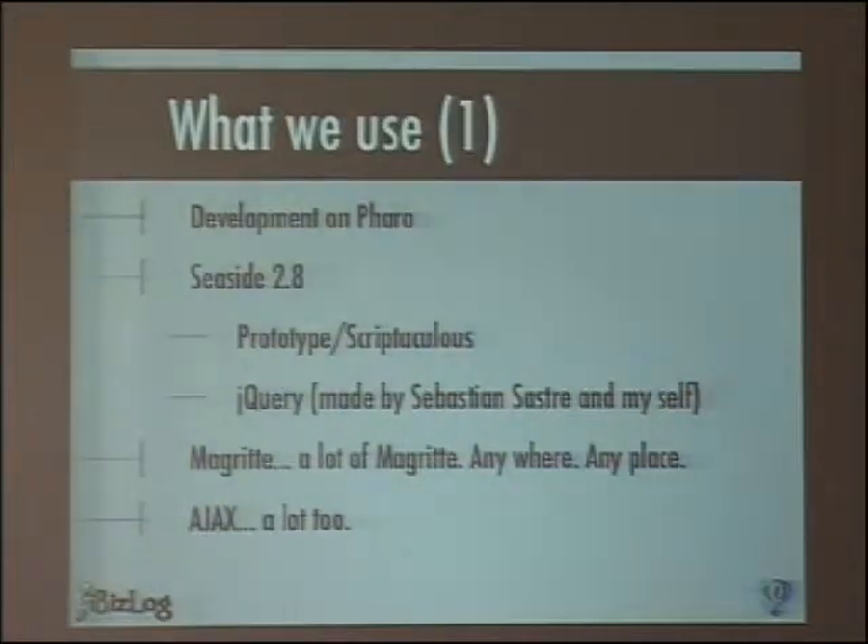Another implementation of jQuery than the one now present in Seaside 3.0, because in Seaside 2.8 there wasn't a jQuery implementation. So Sebastian Sastre, a friend of mine who lives in Brazil and works in Smalltalk too, made a first version. I added a lot of plugins and I'm using that. But of course, Riff now uses the package made by Lucas, which is a lot better. And we use Magritte — I'm also a Magritte lover.